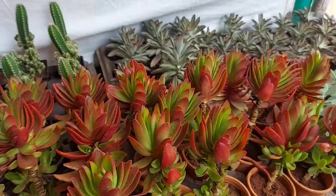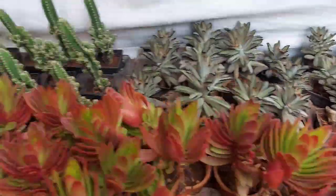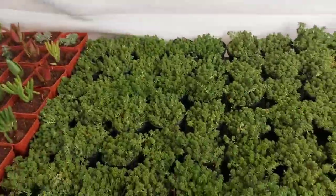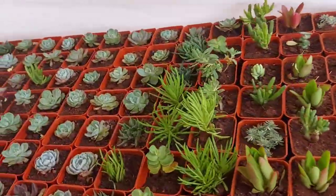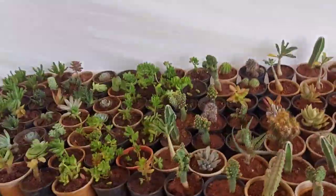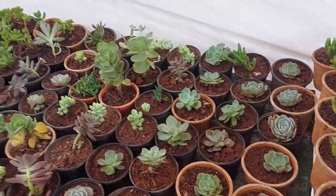Next is succulents. There are lots of rare succulents, rare cactus. They are very beautiful in colors and sizes. They are very beautiful, and they have a great succulents collection.